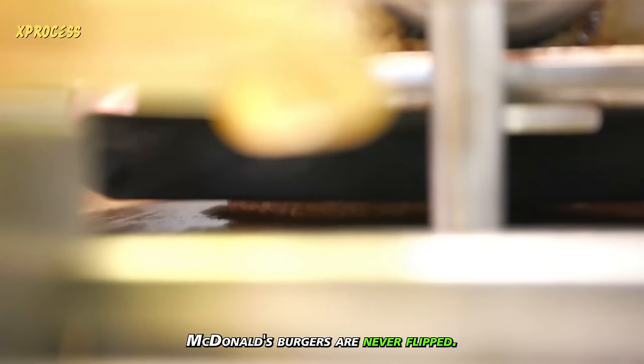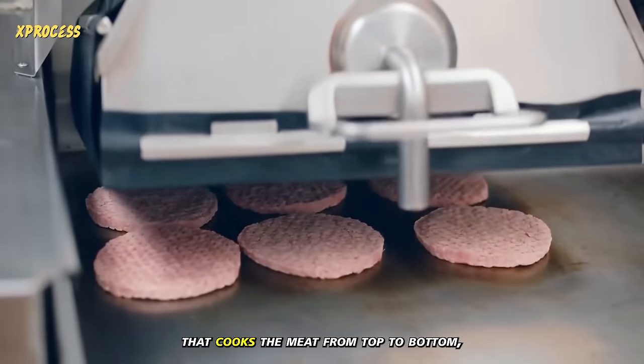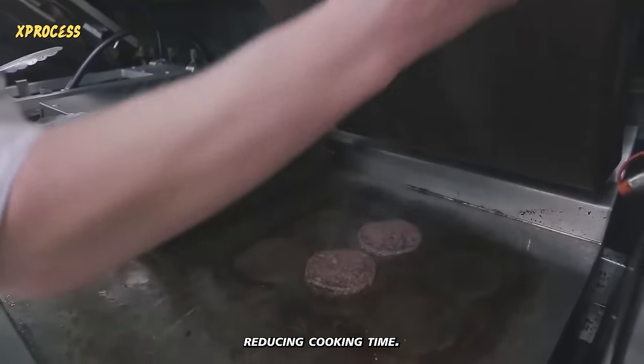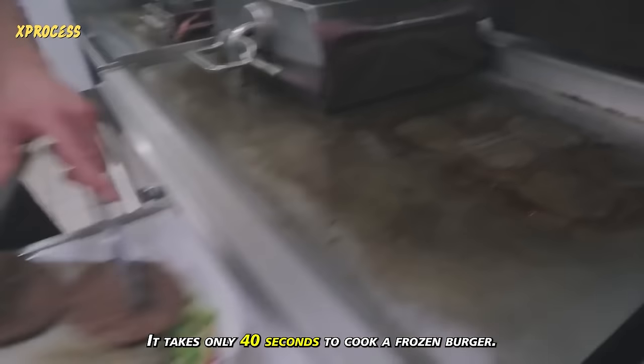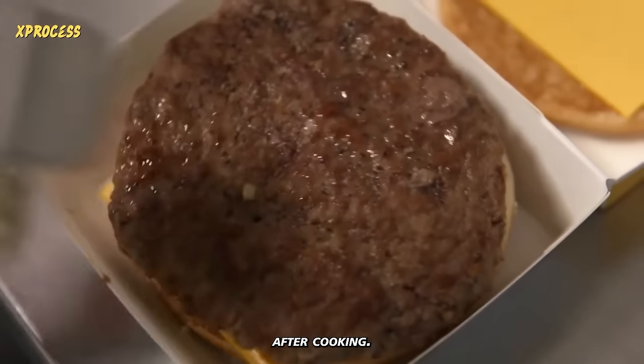McDonald's burgers are never flipped. They are cooked on a special electric grill that cooks the meat from top to bottom, reducing cooking time. It takes only 40 seconds to cook a frozen burger. Next, salt and pepper are added to the burger after cooking.